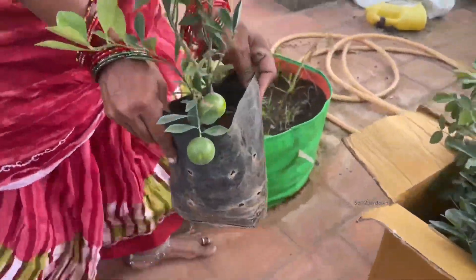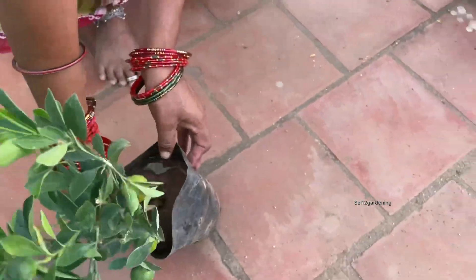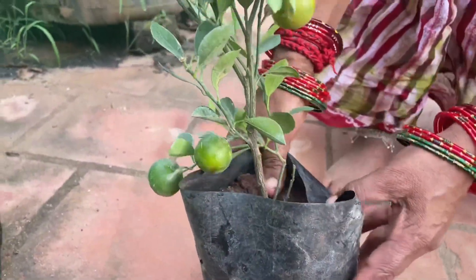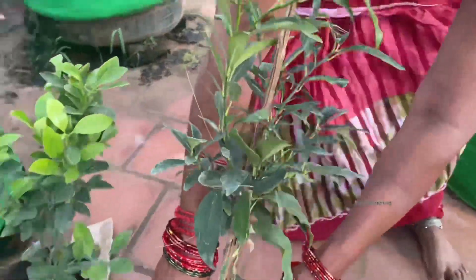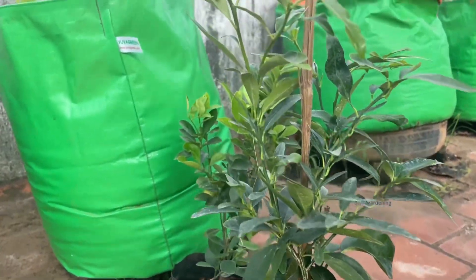This is a table lemon bush orange. This is a table lemon — it's a sweet lemon. This is also a taran variety.